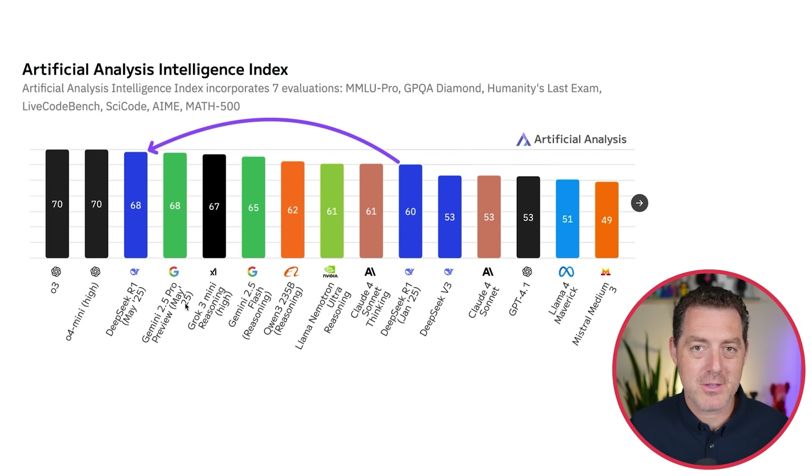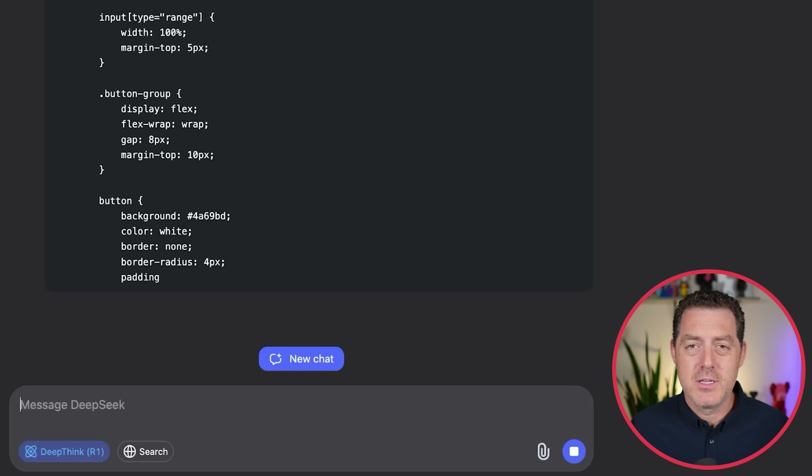There are still a bunch of models we haven't seen, including Grok 3.5, which according to XAI is going to be really good — we'll see. The thing I'm most disappointed in is Llama 4 Maverick, all the way down here. I had such high hopes for Llama 4, and they have been dashed.